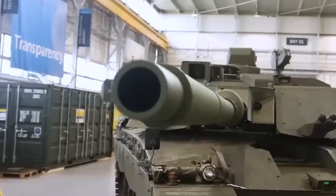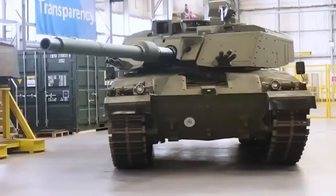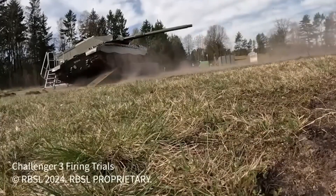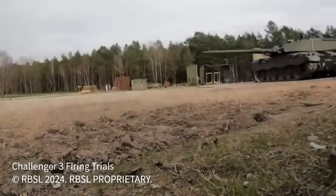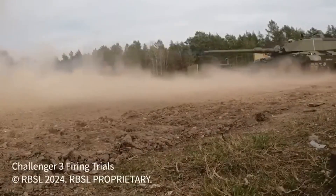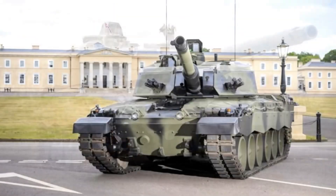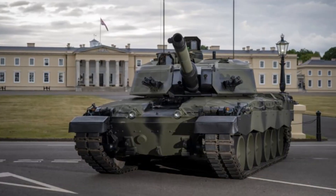If at all. The Challenger 3 may not have the exotic profile of the T-14, but it has one thing the Armata doesn't: a real future. It's being produced, tested, and fielded. It's interoperable with NATO forces. And most importantly, it's built for combat, not just parades.